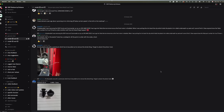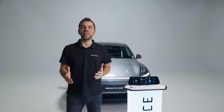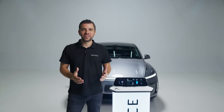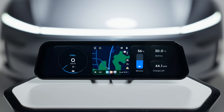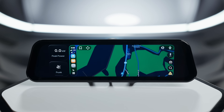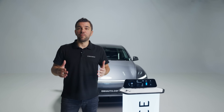We have received thousands of requests from our community asking for Apple CarPlay and Android Auto support, and we knew we had to make it happen. But instead of just adding it, we decided to go all out. The Sexy Dash is the first instrument cluster in the world that lets you choose the size and placement of your Apple CarPlay or Android Auto display, with five different styles available.